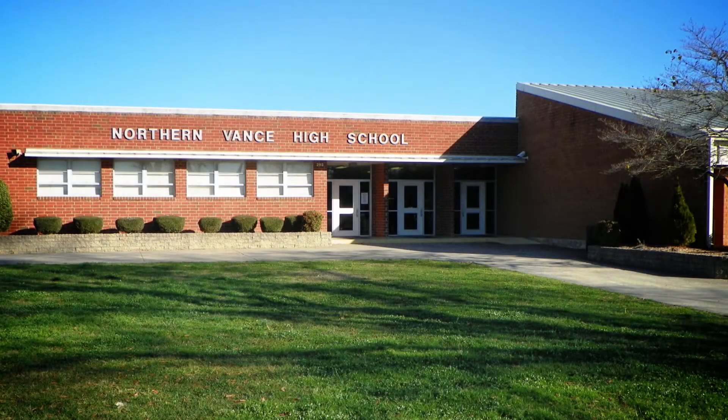I teach an engineering class here at Northern Vance High School and I'm always looking for real-world projects. We found this competition that NC State was running called the Price for Innovation. The rules for entering were pretty simple — you just had to come up with an innovative product that would help somebody in the community.